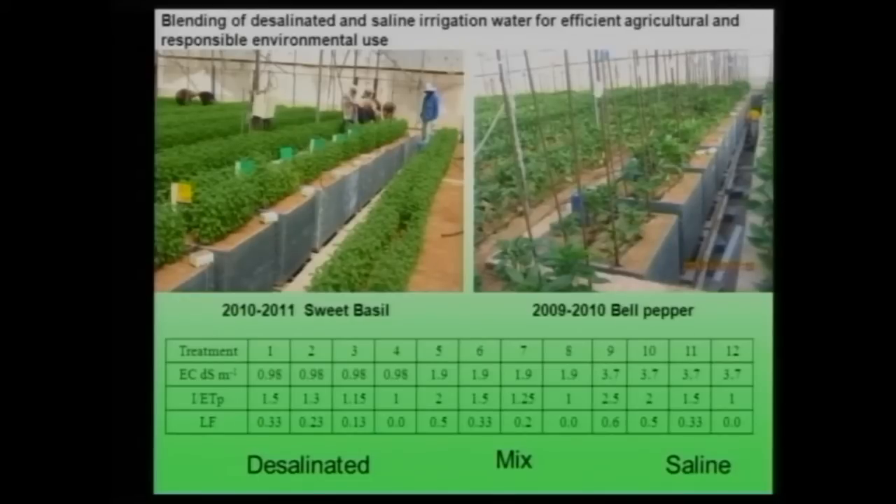We conducted experiments — last year with bell pepper, this year with sweet basil — in large lysimeters inside a greenhouse. We measure the weight of each lysimeter, collect drainage water, and measure its composition. We take yields, dry them, and check mineral content. It is a very large study.